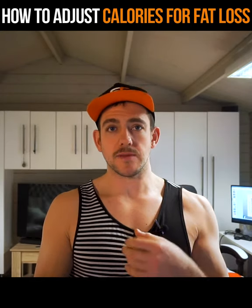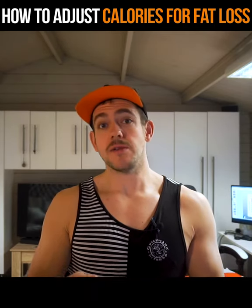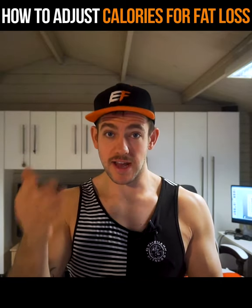By now you need to be pretty confident that you are happy with the average weight tool. You got weighed the week before, took your three weights, added them together, and divided by three. The next week you took your three weights, added them together, and divided by three. Now we're comparing them and we're going to use them to make some changes to the calories you're eating.